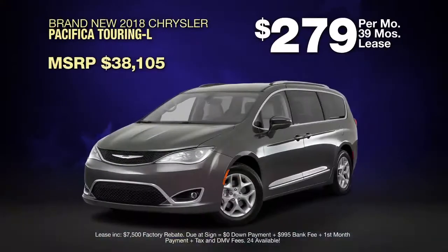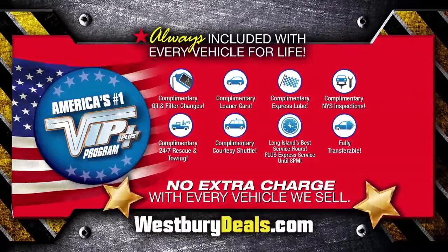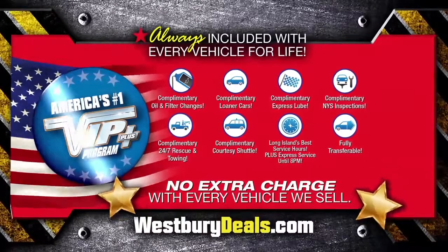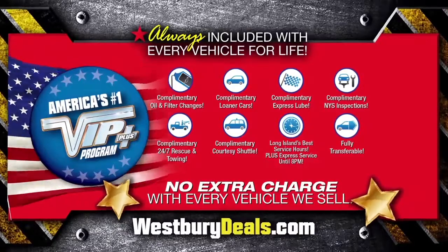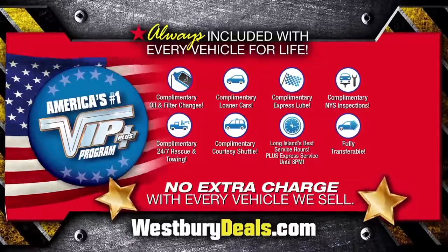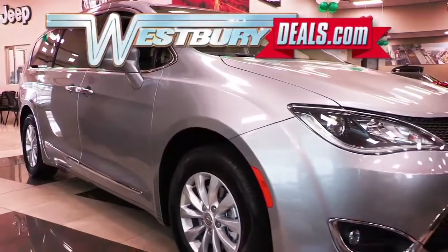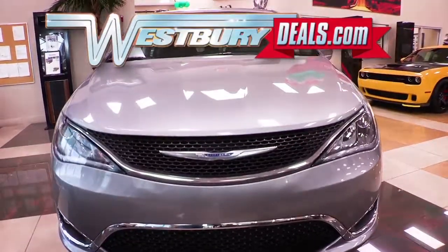Lease at the exclusive VIP price. Plus, Westbury is the only place where every vehicle comes with America's number one VIP Plus Program. At Westbury Jeep Chrysler Dodge Ram, we will satisfy you. After this video, log on to WestburyDeals.com for more great specials.